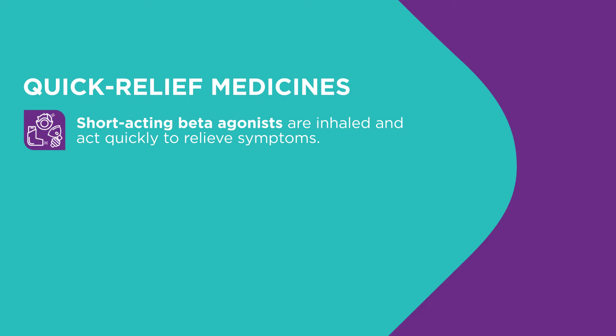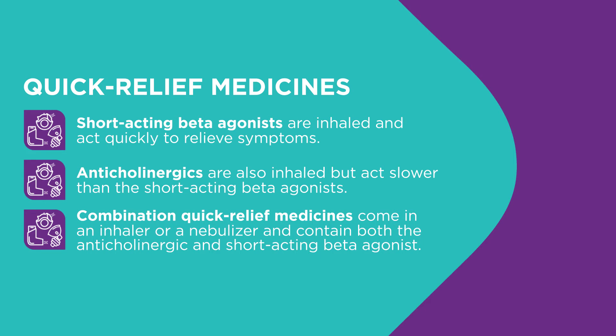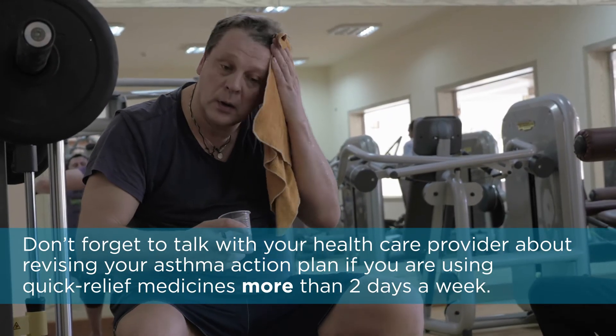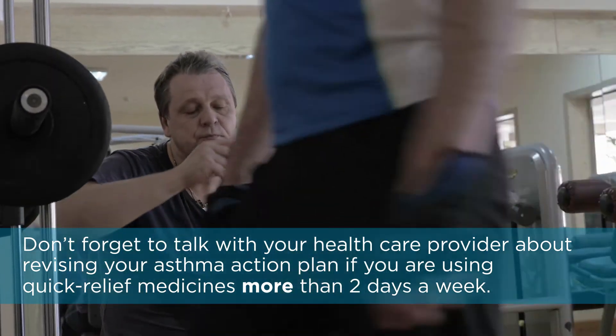Short-acting beta agonists are the first choice for quick relief of asthma symptoms. Anticholinergics are also inhaled but act slower than short-acting beta agonists. They open the airways by relaxing the smooth muscles around the airways and reduce mucus production. Combination quick relief medicines are available, containing both the anticholinergic and short-acting beta agonists. The combination comes in an inhaler or a nebulizer for inhalation. Talk to your healthcare provider about revising your asthma action plan if you're using your quick relief medicines more than two days a week.